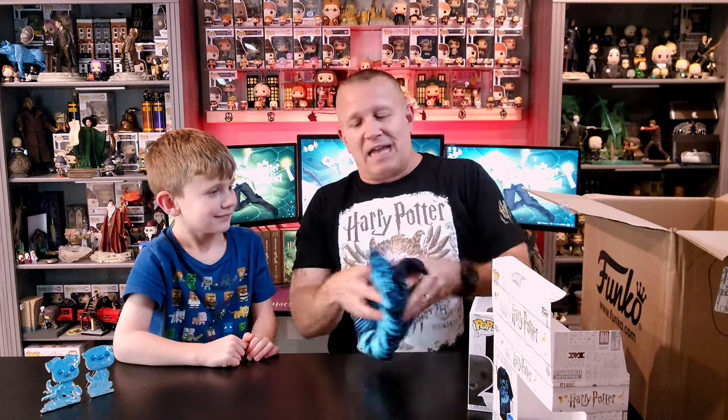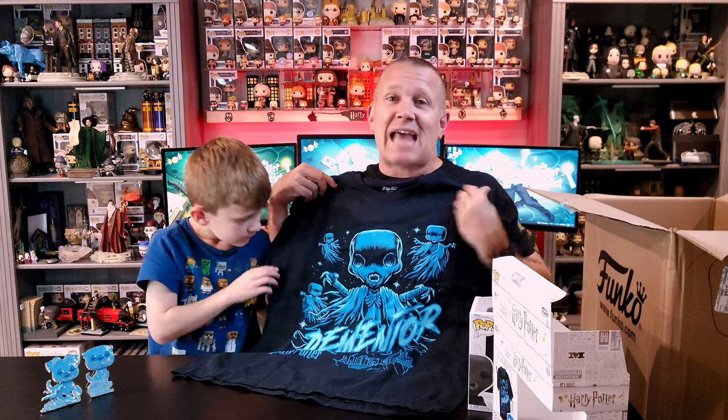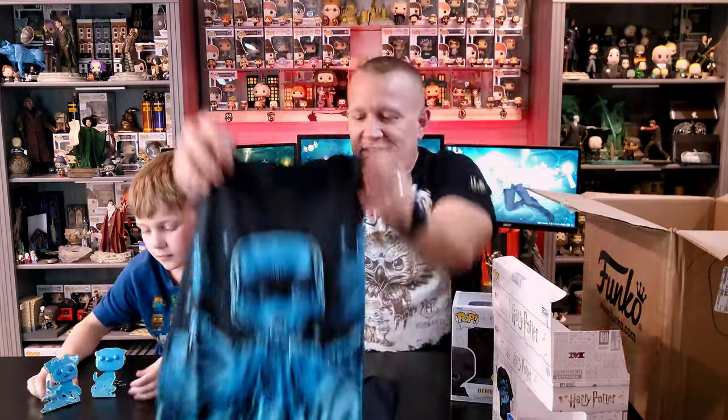I want to continue to complete my collection, so I don't want a number missing — that drives me crazy. I feel like give me a different version of a Dementor, give me something different. If you want to make him glow, that's great, but putting out the same character with just a slight glow element is cheating your fans. The reason I did get this is: number one, got to complete the collection, and number two, it comes with a t-shirt — and you know my weakness for t-shirts. This was a no-brainer.